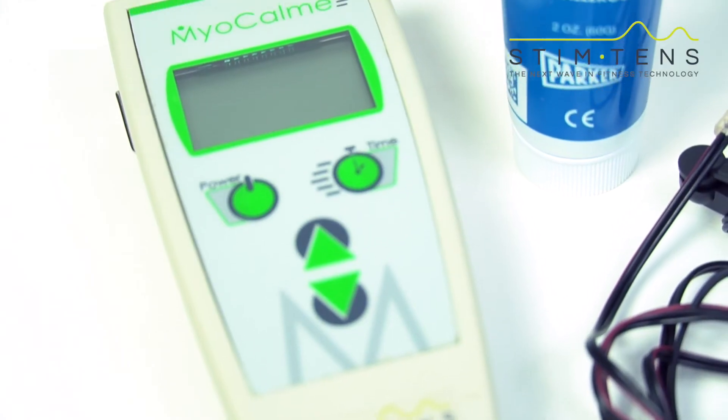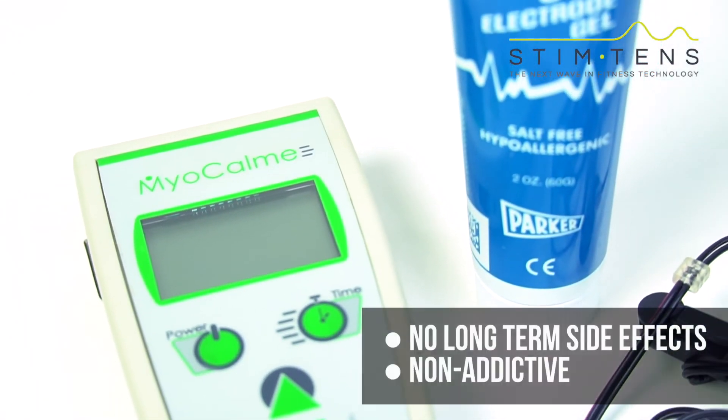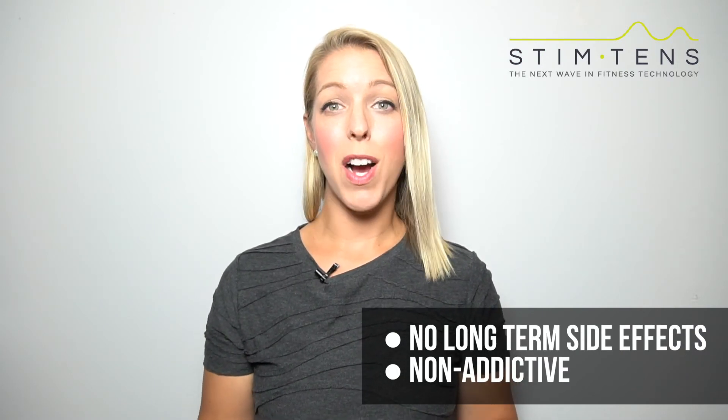They're comfortable to wear and the conductivity is excellent. Myocom includes a 9 volt rechargeable battery so you don't have to worry about running out of power or finding a replacement. There are no long term side effects with the CES therapy so it's a great alternative to prescription medication. It's also non-addictive.